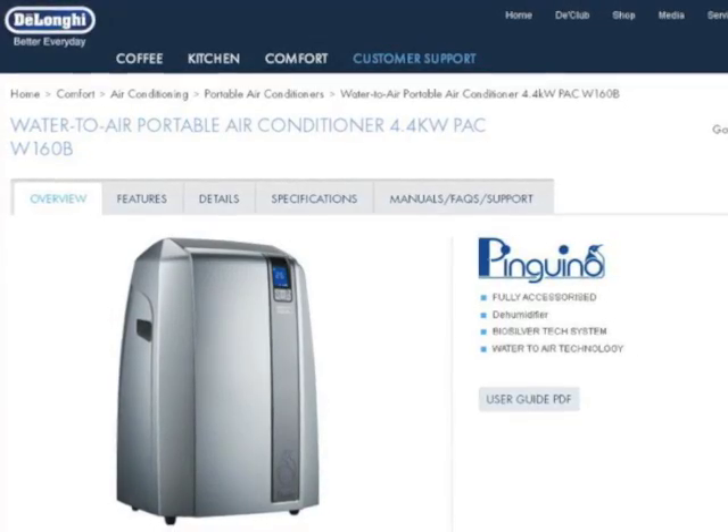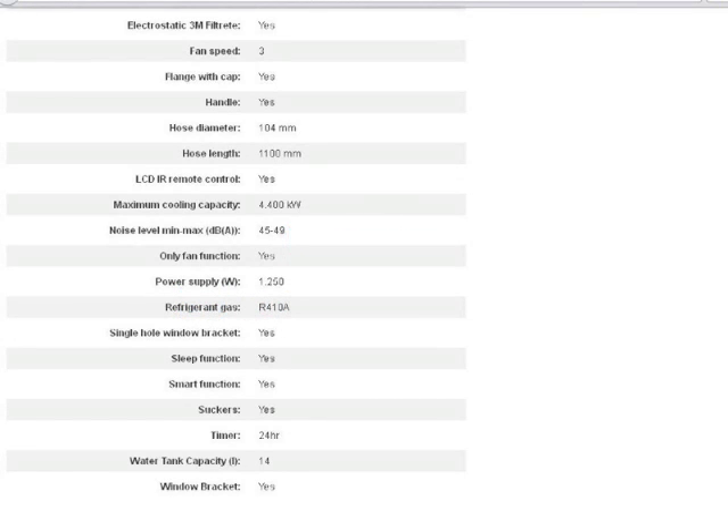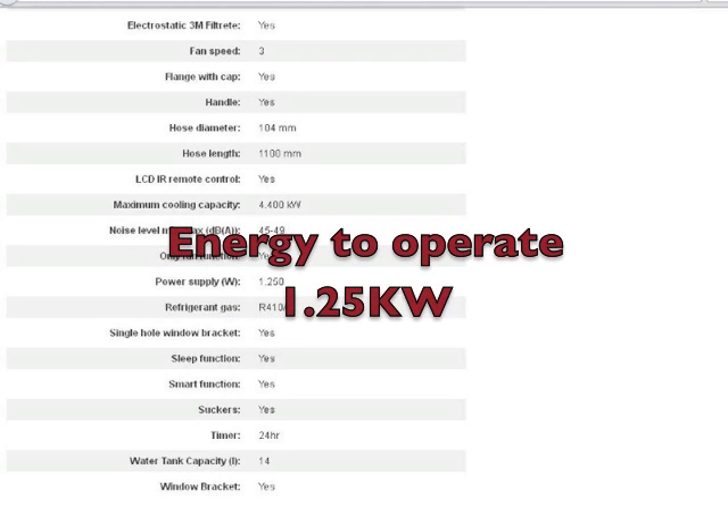This is my portable air conditioner. You can see from the spec sheet that its maximum cooling capacity is 4.4 kilowatts, however the power needed to drive it is only 1.25 kilowatts.